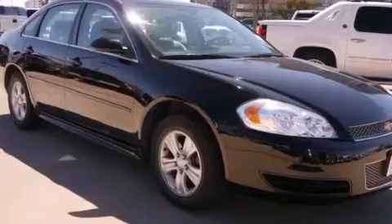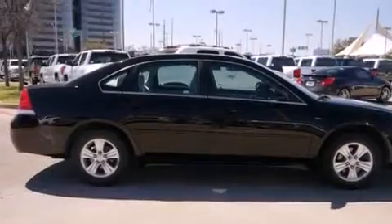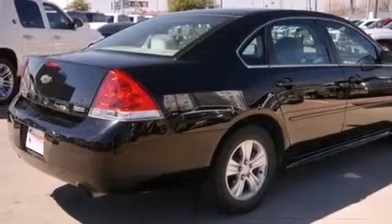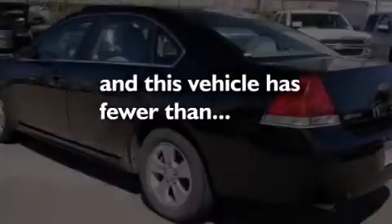Features include a low tire pressure indicator, traction control and stability control systems, cruise control, side curtain airbags, latch-ready child seat anchors, air conditioning, an anti-lock braking system, a keyless entry system, and this vehicle has less than 41,000 miles.